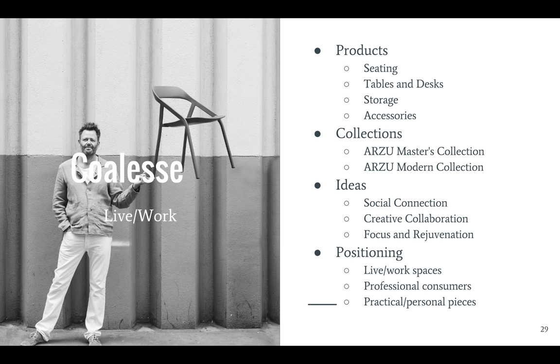They also produce much of the same types of furniture as Steelcase, like seating, tables, storage, and accessories, but they're grouped by collections and ideas for use, so the shopping experience is a little bit more personalized for customers and individuals.